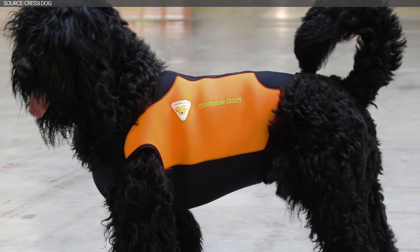The dog life jacket is available in seven different sizes and features a comfortable handle for dog recovery. So yeah, I bet you weren't expecting this story on your scuba diving feed today. We know this isn't scuba diving news, but Cressi is a scuba diving brand.